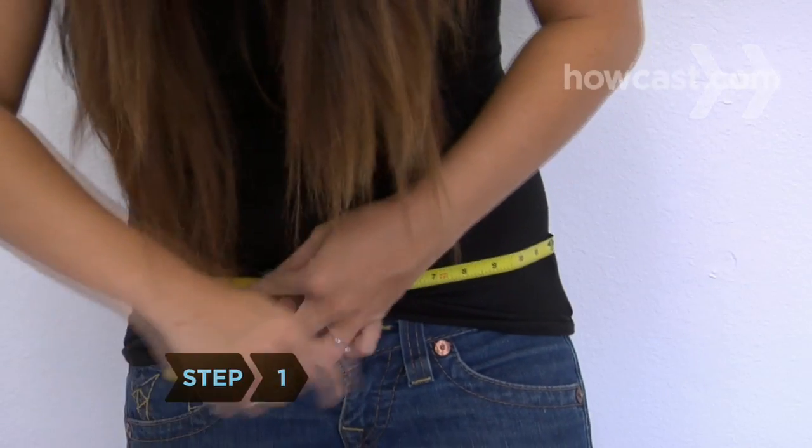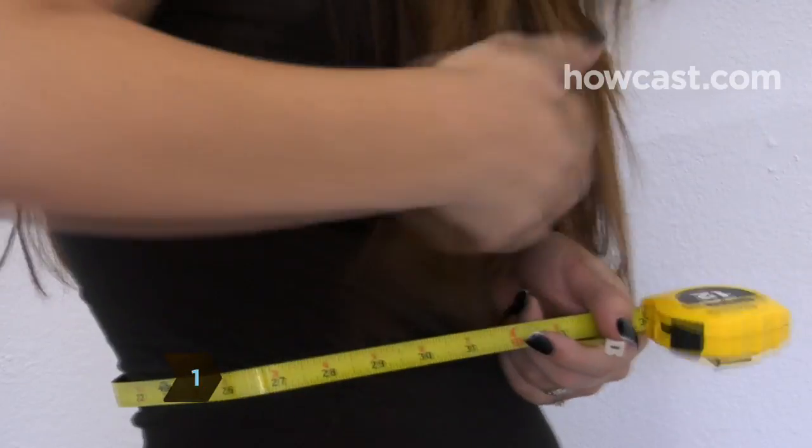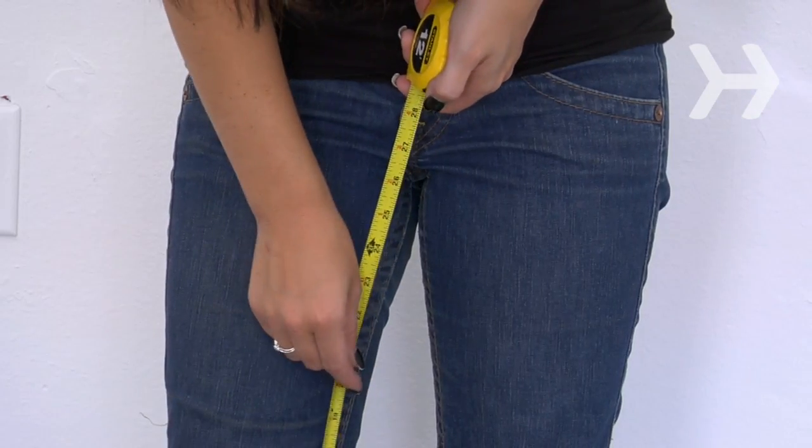Step 1. Measure around the largest part of your hips, the smallest part of your waist, and your inseam to approximate your size.